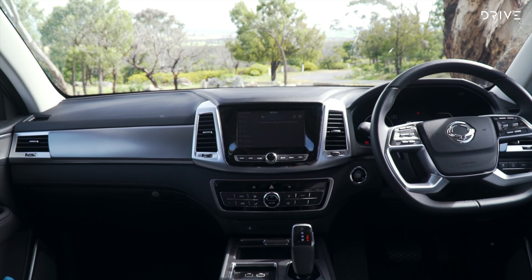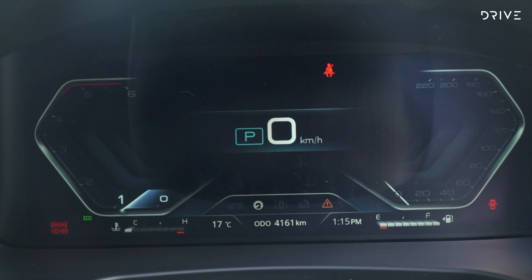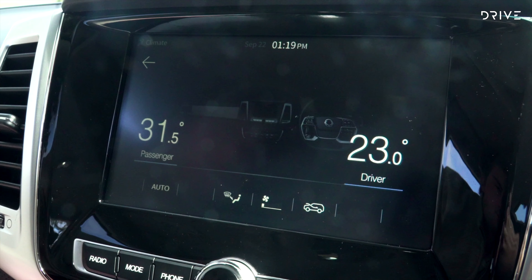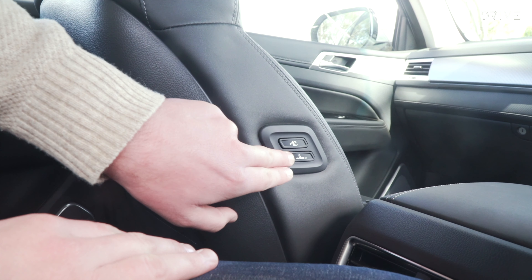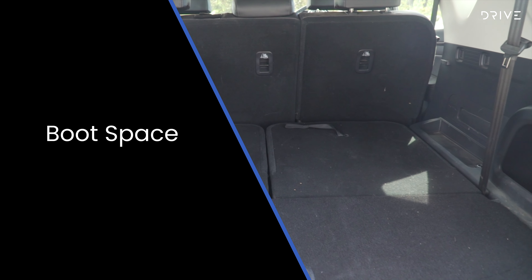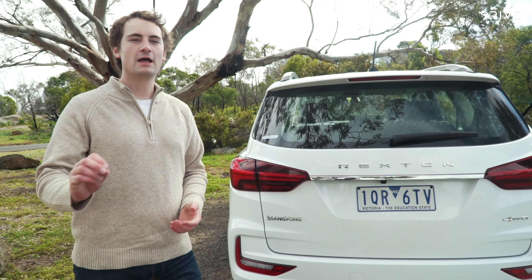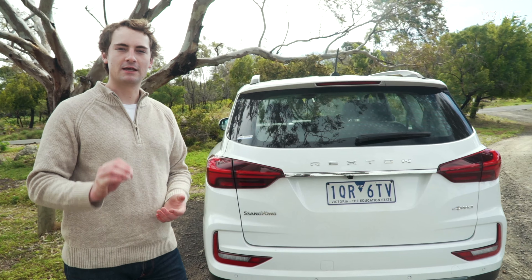The ELX-grade is highlighted by synthetic leather upholstery, a fully digital instrument cluster, heated and ventilated front seats, dual-zone climate control, power seat adjustment and an eight-inch infotainment screen with smartphone mirroring. At the back, the Rexton scores LED taillights and a regular boot — you'll have to step up to the Ultimate grade to get an electric tailgate.